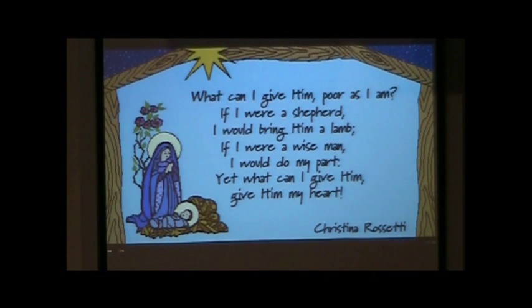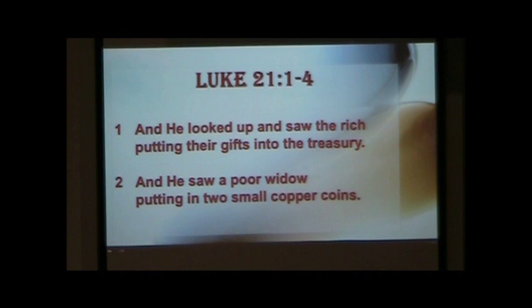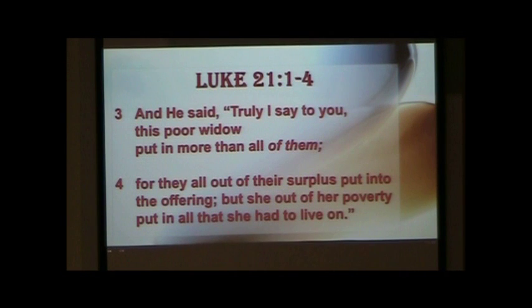In Luke 21:1-4 we have the story of the widow's mite: 'He looked up and saw the rich putting their gifts into the treasury, and he saw a poor widow putting in two small copper coins. And he said, Truly I say to you, this poor widow put in more than all the rest of them, for they all out of their surplus put into the offering, but she out of her poverty put in all that she had to live on.' Just two copper coins — that's all she had. But if that's all you had, you've given more than anybody else.